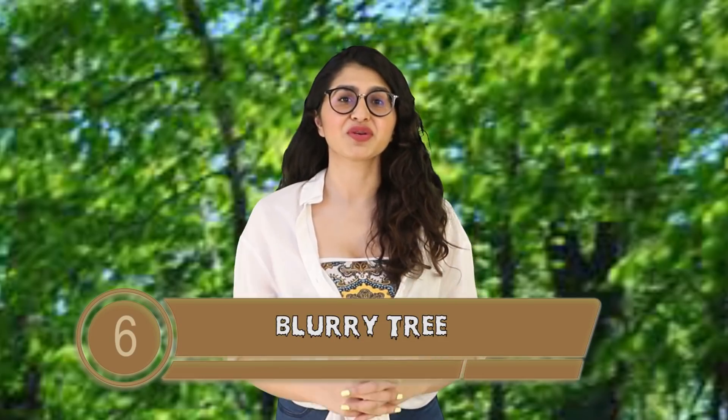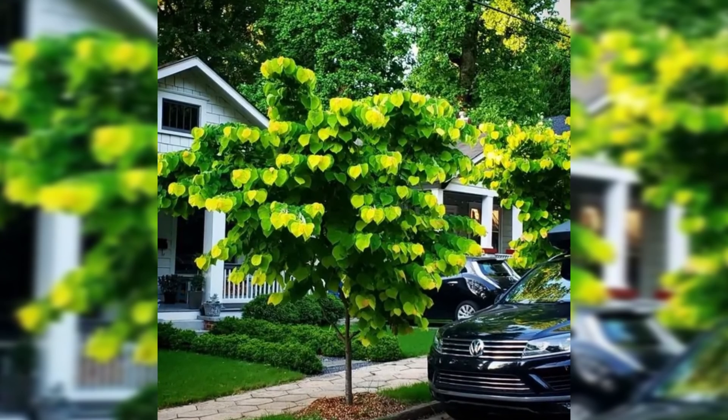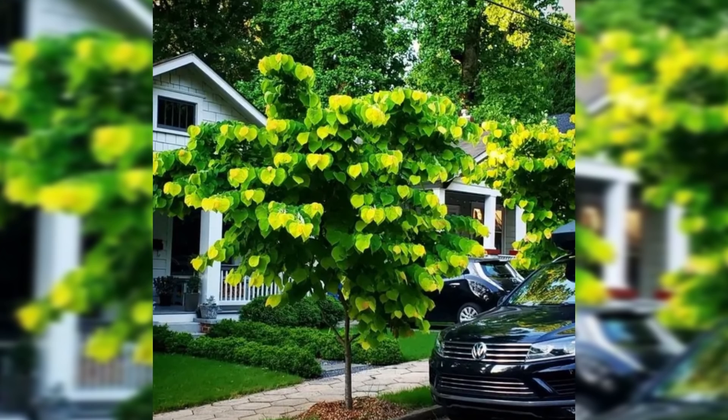Now at number 6 is the Blurry Tree. This is such a cute tree just straight-up vibing on some residential street, but the leaves are so opaque and vibrant and the shape of them actually makes it look like a blurry glitch. I would definitely double-blink if I saw this — I'd be like, wait, I know I don't have 20/20 vision but I definitely don't see pixelations now.